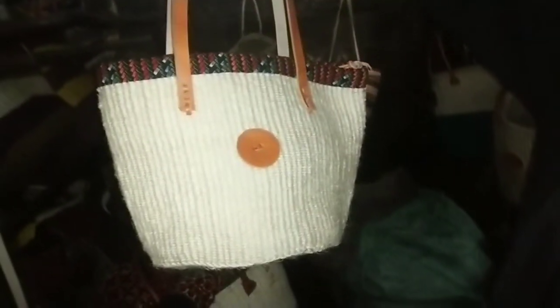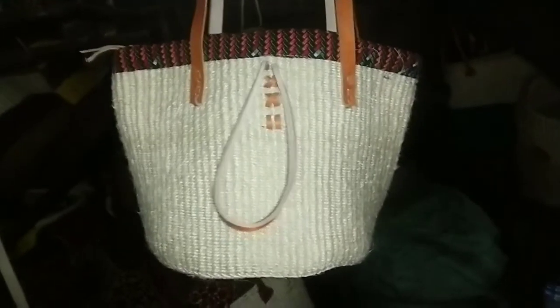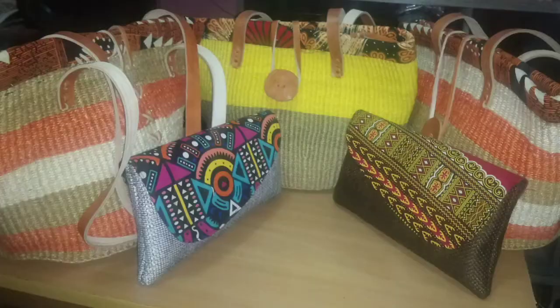In Kariako you can get a variety of items — sandals and necklaces as well. Unfortunately I wasn't able to feature those, but if you are planning on getting African necklaces, you can definitely find them here. I just wasn't able to capture them on camera.